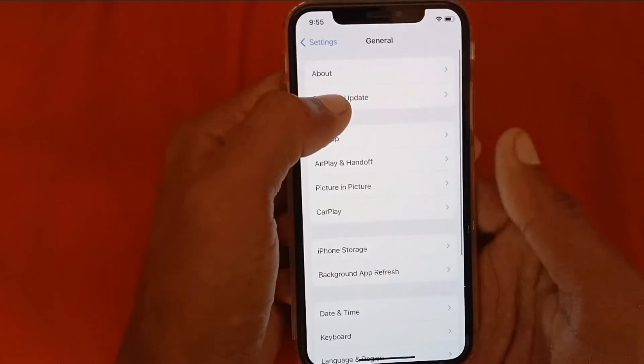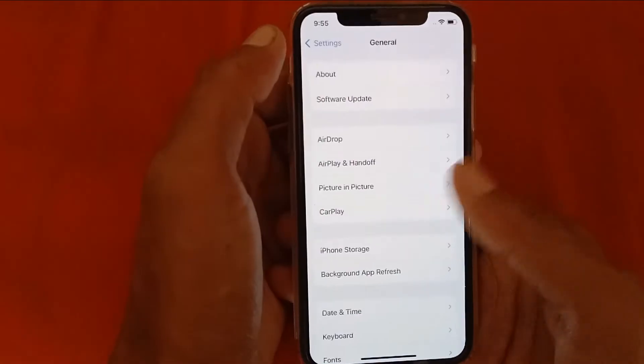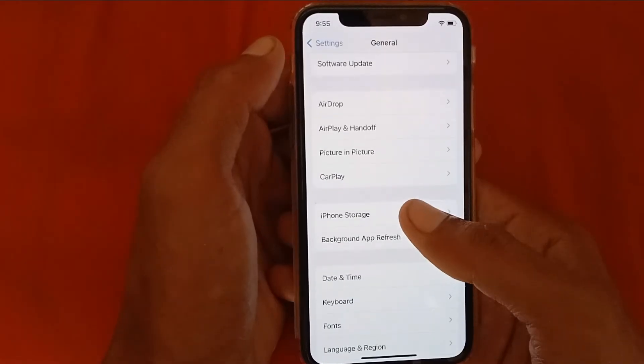After doing this, scroll down, click on General, and click on Software Update. Make sure that your iPhone or iPad is up to date to the latest iOS version. After doing this, scroll down and click on iPhone Storage.